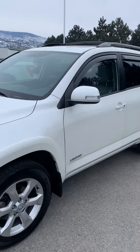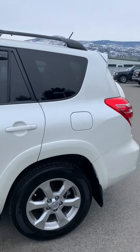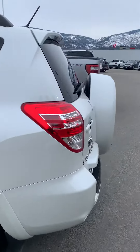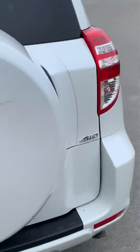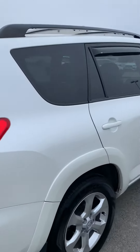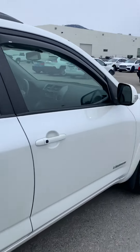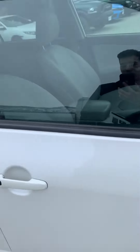As I do my walk-around I'd like to point out any damage or imperfections that this vehicle has, but for a 2009 it is in great shape. As you can see it is a four-wheel drive vehicle. For damages there's only slight scuffing here and a little bit here on the exterior.